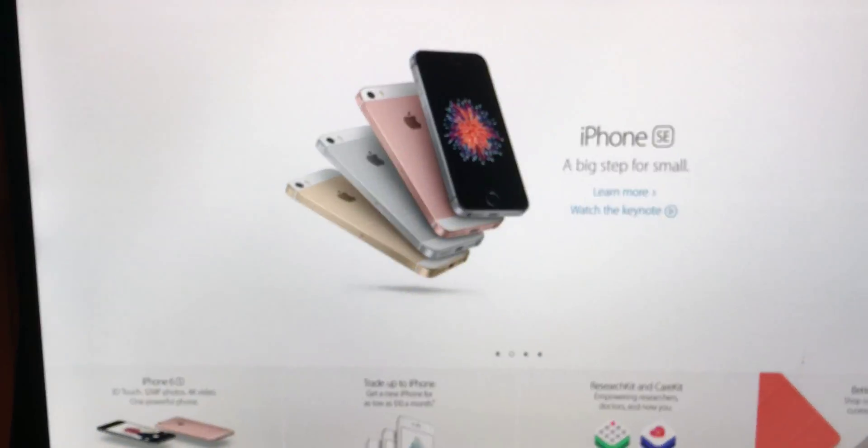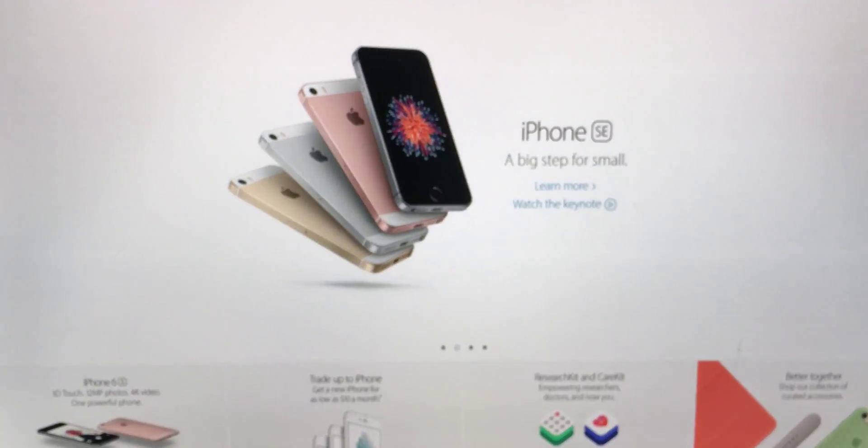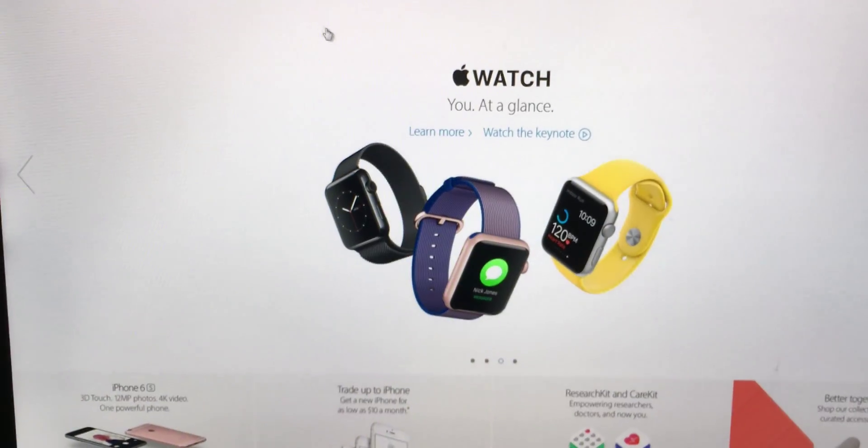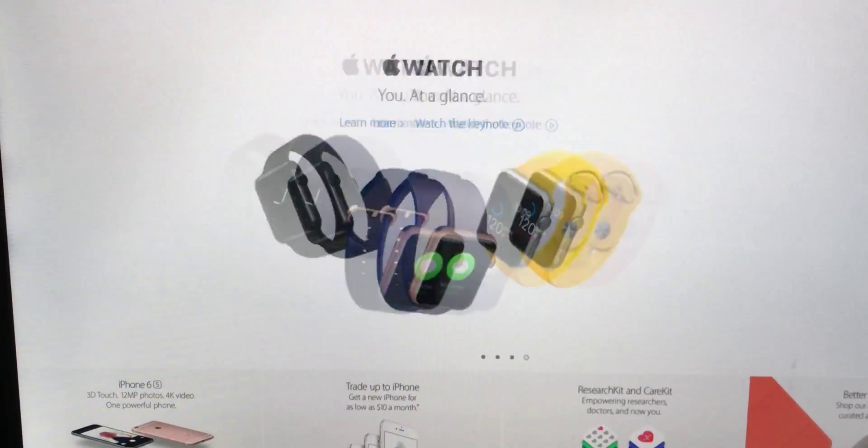Hey guys, welcome back to another episode of the Computer Man. Today was Apple's first keynote of 2016, and let's see what they released. So let's get started with the iPhone.